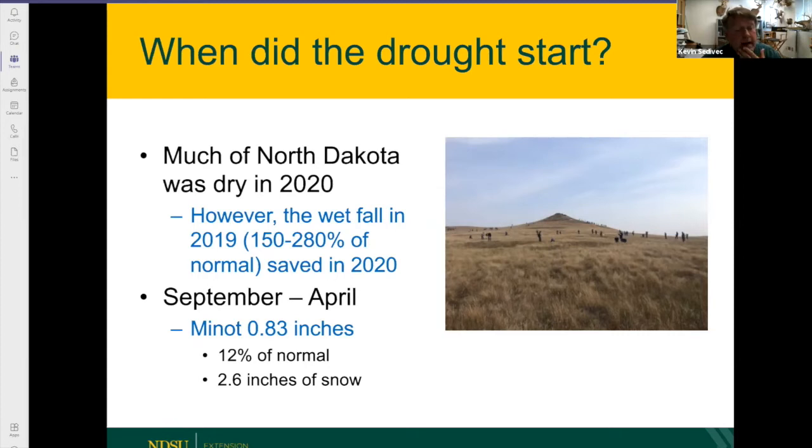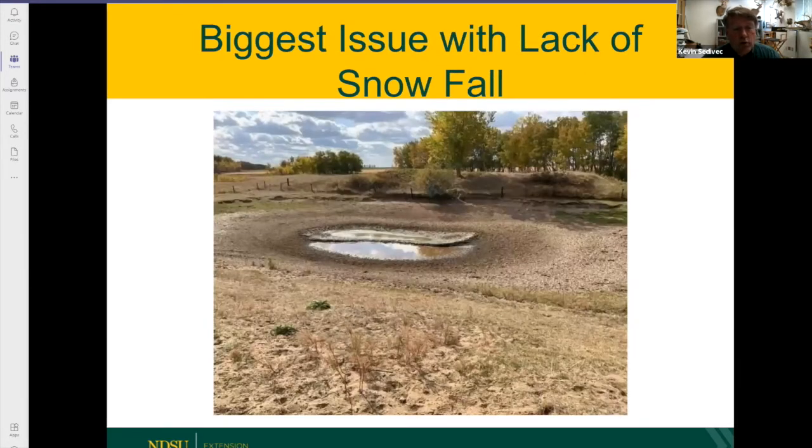If you just look at Minot from September to April, they received less than one inch of moisture during that time period — that's 12 percent of normal. They only had about two and a half inches of snow reported at the airport. So we didn't have much snow and we didn't have much moisture coming into this spring. That's why this spring is looking dismal — we didn't have much last fall or this winter either.